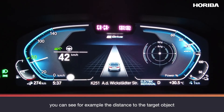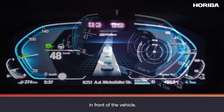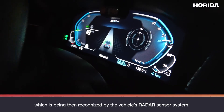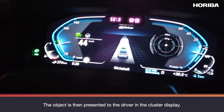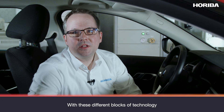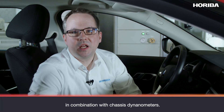Here in the cluster display, you can see, for example, the distance to the target object in front of the vehicle. The radar target simulator creates a virtual target which is then recognized by the vehicle radar sensor system, and the object is then presented to the driver in the cluster display. Our HORIBA CAF system enables scenario-based testing including radar, lidar, and camera. With these different blocks of technology, we enter the field of vehicle-in-the-loop testing for all sensors in combination with chassis dynamometers.